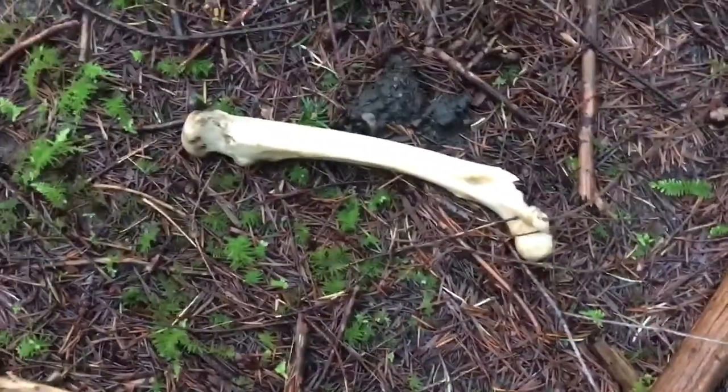Weird little bone. I'm not sure what from. Kind of creepy.